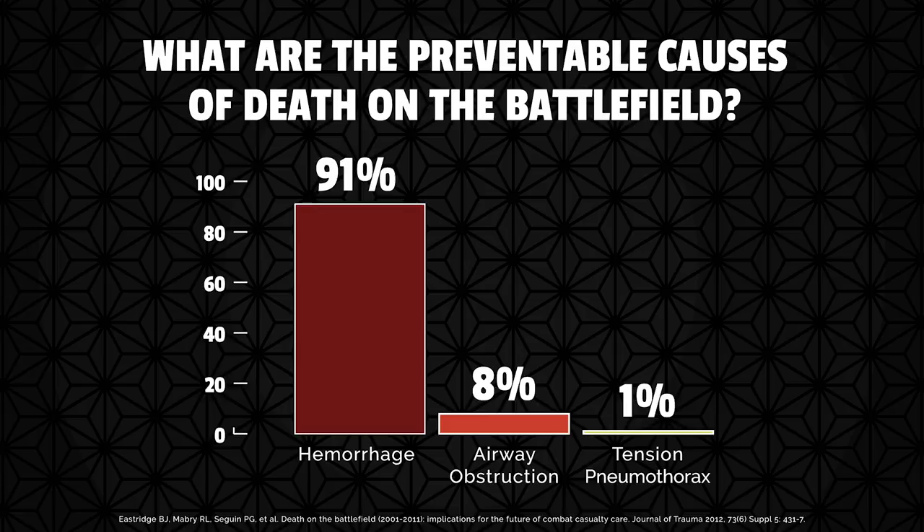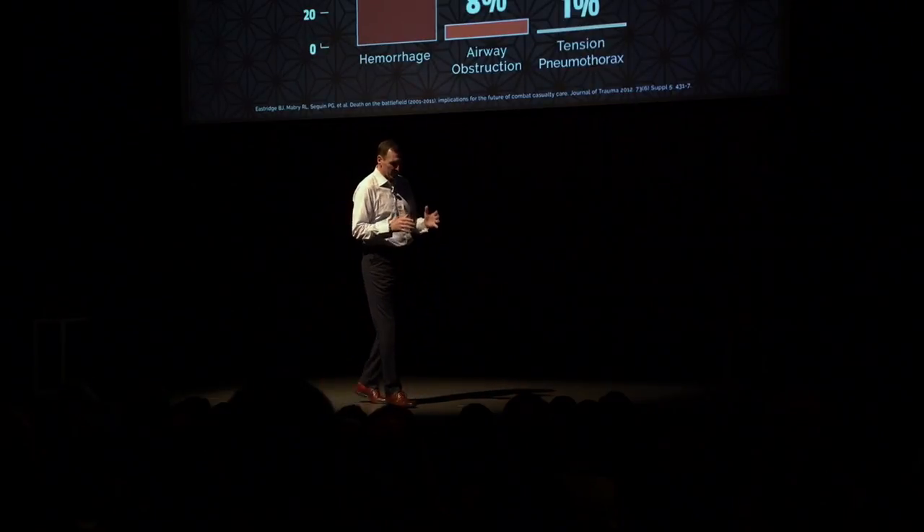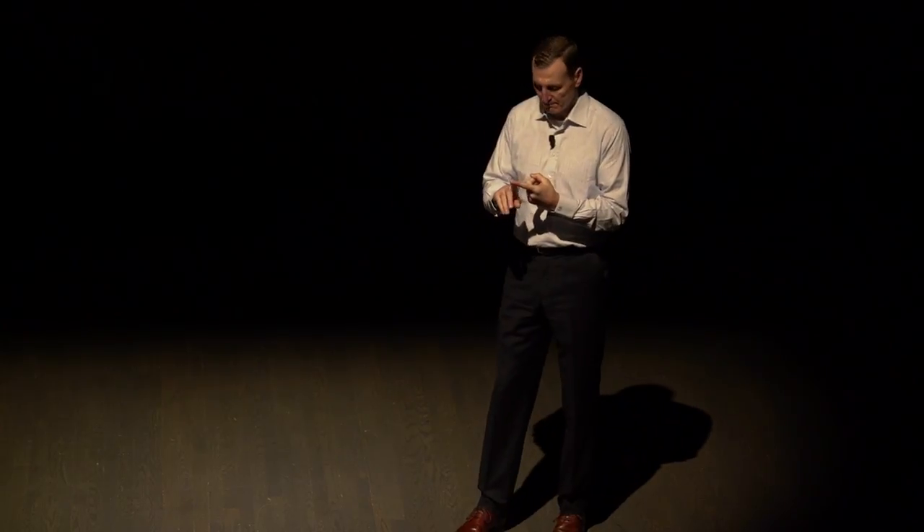The wars in Iraq and Afghanistan have resulted in an unprecedented survival rate. However, we still have a 24 to 26 percent preventable death rate. We can define preventable death as one in which the injury sustained is not inevitably fatal — so with optimal medical care, they should survive. There are three major causes of preventable death: massive bleeding from an extremity, airway obstruction or occlusion, and tension in the thorax, where you get a collapsed lung that creates a lot of pressure in your chest.